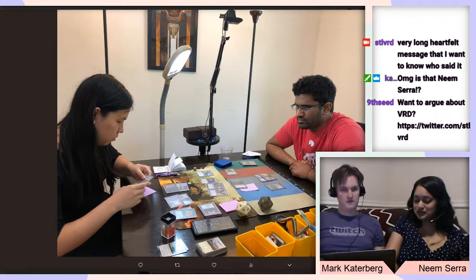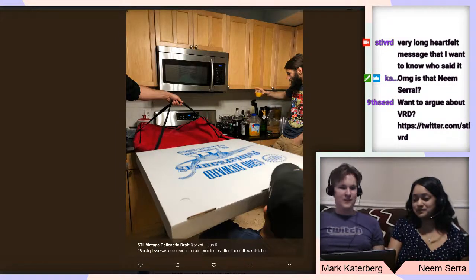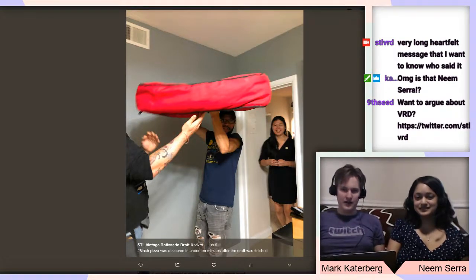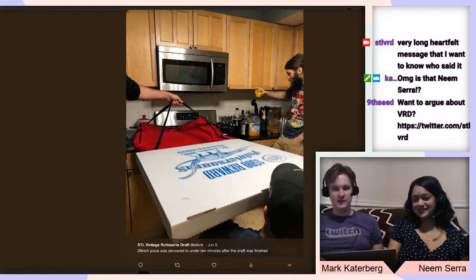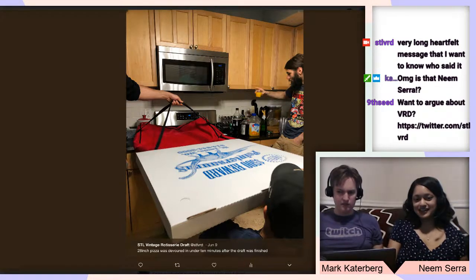We ordered lunch in. Mark can show the picture of the crazy pizza he ordered ahead of time. We are not sponsored by Pointer's Pizza, but I'm a big fan of this 28-inch monster that doesn't really fit through our doorway — they have to turn it at an angle. We actually put it on stream for a little while. The delivery guy brought it in for us, which was very nice; you can see it here in our kitchen. It's as tall as a person. We ordered just a cheese pizza.